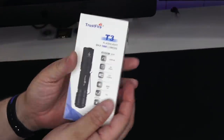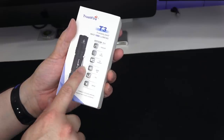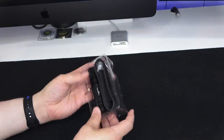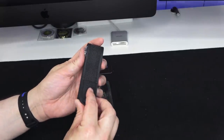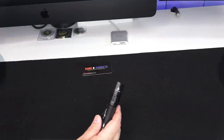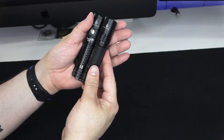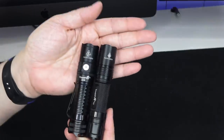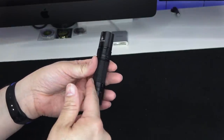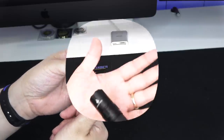Next up is the T3, another thousand-lumen light. It's on Amazon for $39.95 — link in the description. Opening it up: a velcro nylon pouch, extra o-rings, and a lanyard. For comparison with the E3R (the rechargeable one), the T3 is just a smidge longer. It is not rechargeable, though you can use rechargeable 18650 batteries. It's a tail switch cap design.